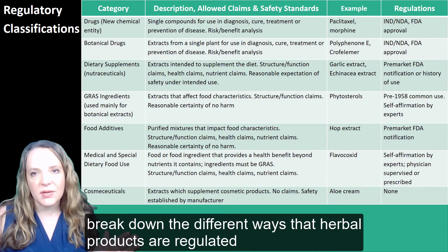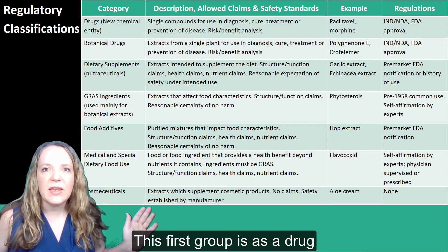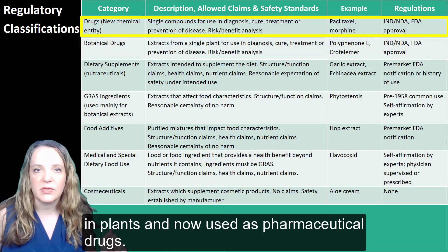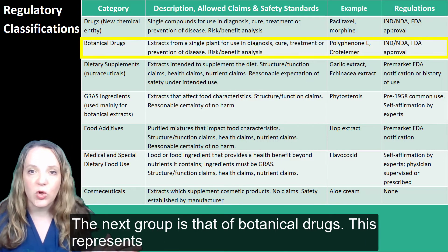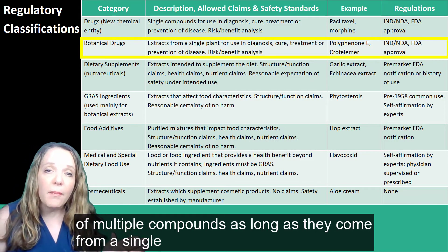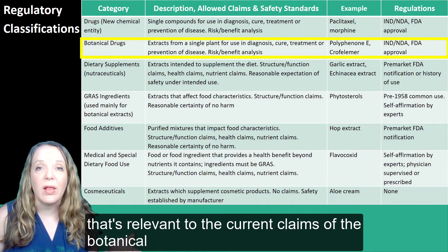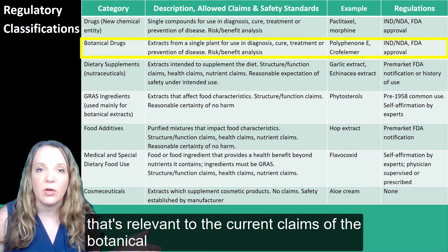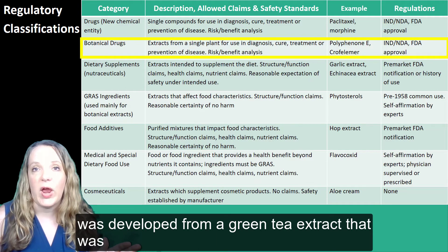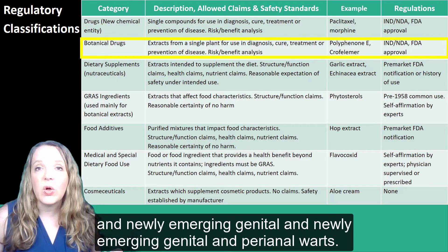In this table, we can break down the different ways that herbal products are regulated. The first group is as a drug, which includes natural products originally discovered in plants and now used as pharmaceutical drugs. The next group is that of botanical drugs — another FDA approval pathway that allows formulations of multiple compounds, as long as they come from a single plant ingredient with a history of medicinal use relevant to the current claims. The first botanical drug to earn FDA approval was developed from a green tea extract rich in syncatechins, used to treat both existing and newly emerging genital and perianal warts.